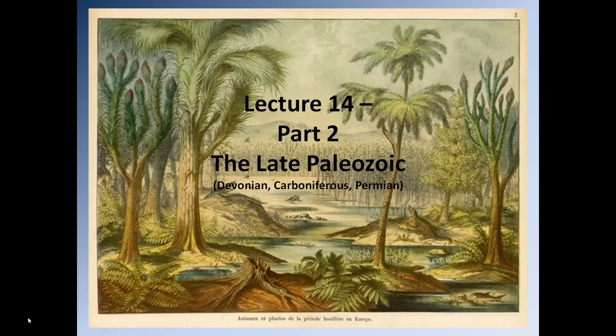Hello everybody, this is Dr. Christopher White and today we are moving on to the second part of lecture 14, during which we are going to be looking at the late Paleozoic development of North America and the other continents at that time. So today we are going to be focusing on the Devonian, the Carboniferous and the Permian.